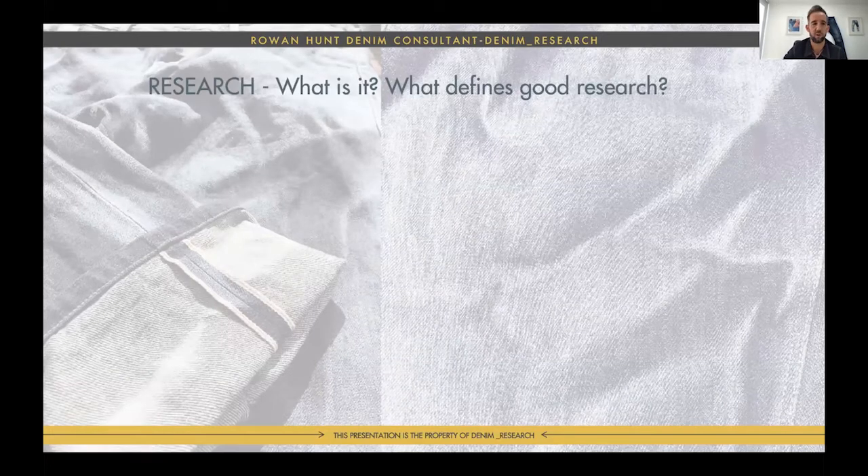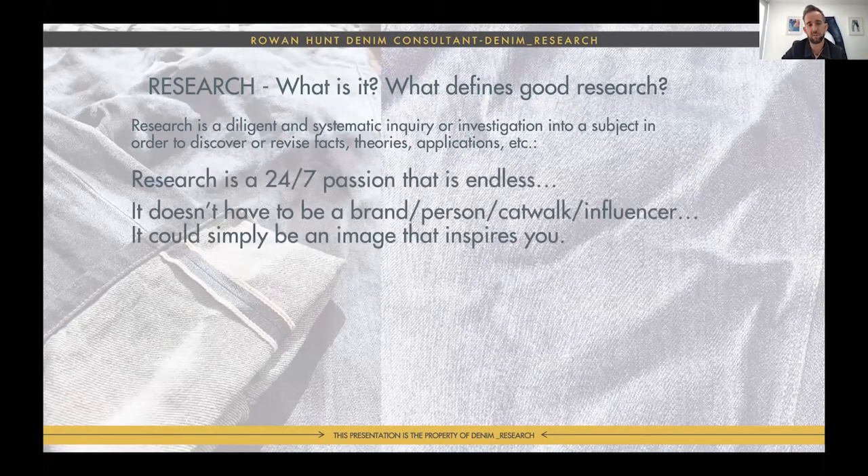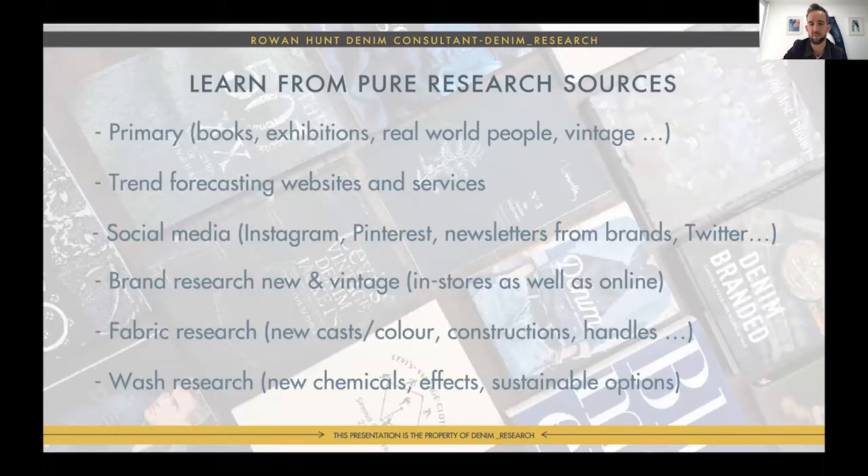So let's start: what is research and what defines good research? The Oxford Dictionary says research is a diligent systematic inquiry or investigation into a subject in order to discover or revise facts, theories, and applications. But for me, research is a 24/7 passion that's endless. It can be anything — brands, catwalks, influencers — or simply an image of a decaying building with color coming through. Here's a quick outline of the multiple areas I look into to build one trend.